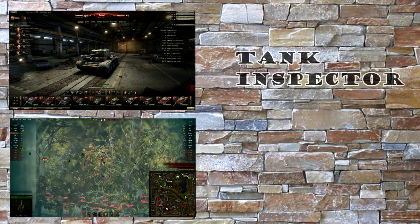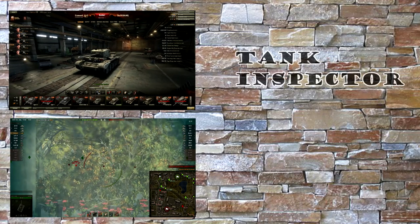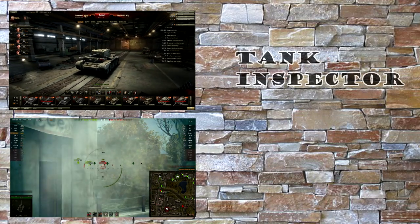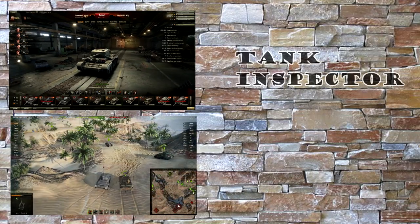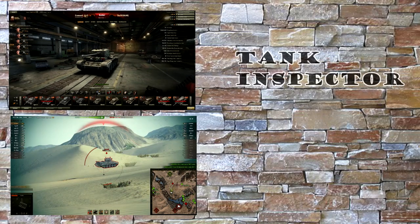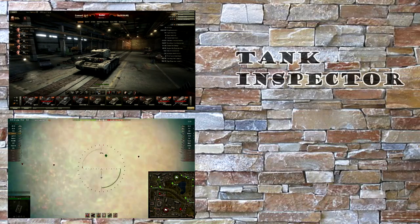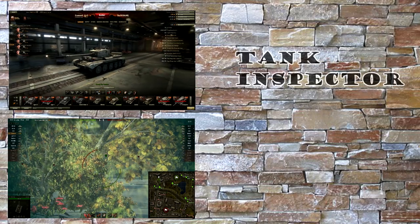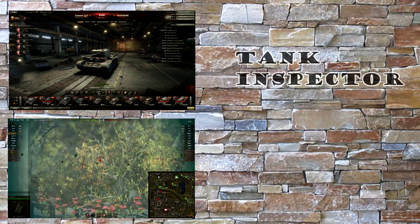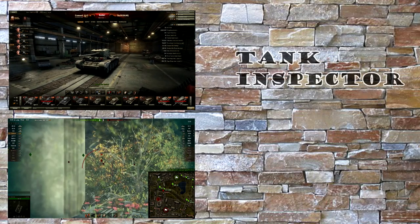All right guys, this is DoughCraft and welcome to my first ever tank review. Today we're taking a look at the Cromwell, the tier 6 British medium tank. In this video I'm going to showcase just what the Cromwell is all about. This vehicle has insane good mobility and a very high DPM, so stay tuned. I will be featuring a few of its stats and also its armor, and we will be taking a look at a replay of mine.